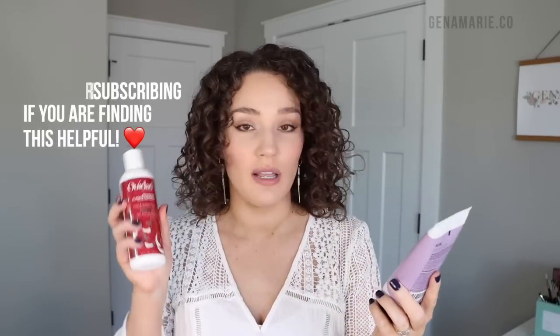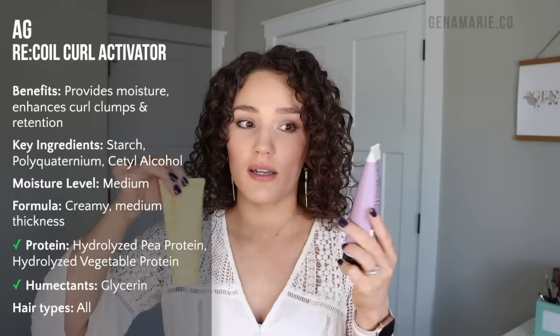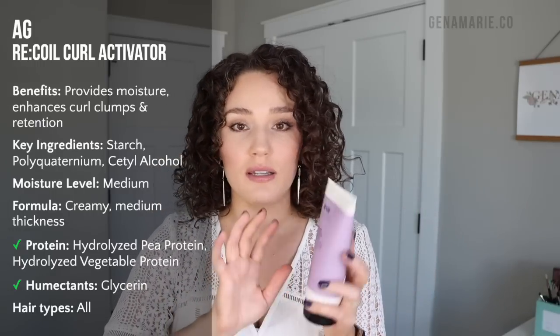The last cream I'm featuring that pairs well with the WeDad gel is the AG Recoil Curl Activator. This is a similar consistency to the Design Me Bounce Me Curl Balm — there are more styling ingredients in these types of creams versus just a purely moisturizing cream or leave-in. This helps create curl definition and bounce. I notice so much bounce with this — just like with the Bounce Curl Cream, it creates those juicy curl clumps. You also get a ton of shrinkage. A big difference with this one is that it has starch phosphate, which gives texture to your hair that really helps clump the curls.